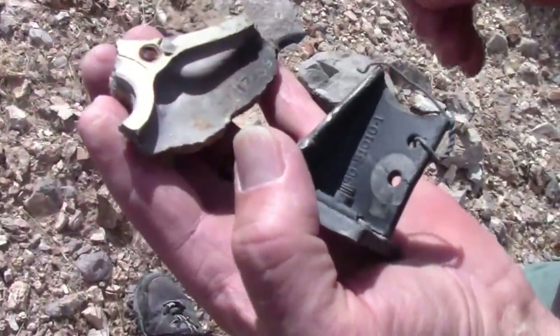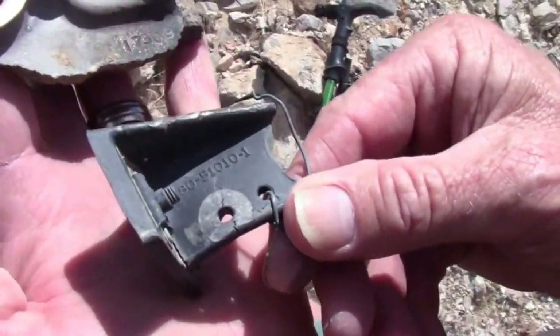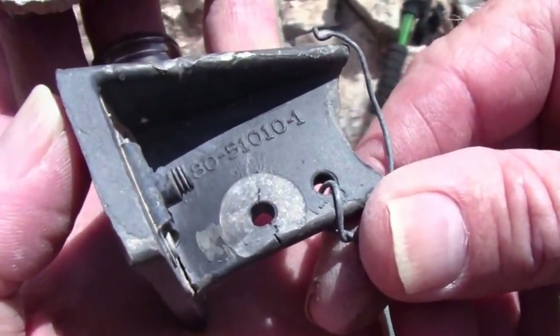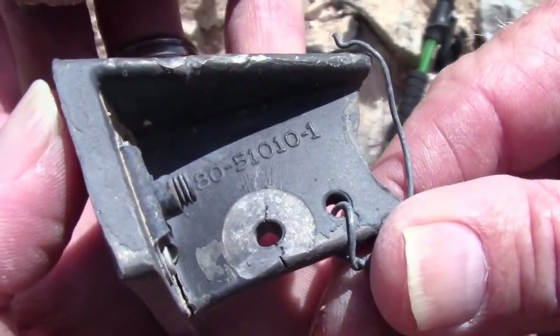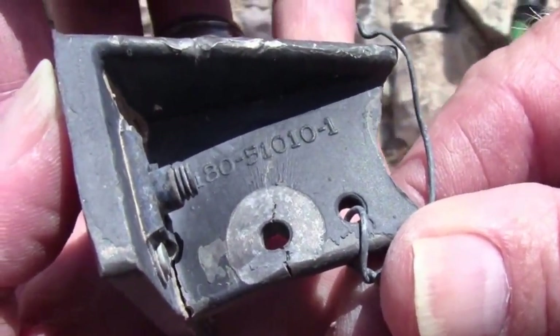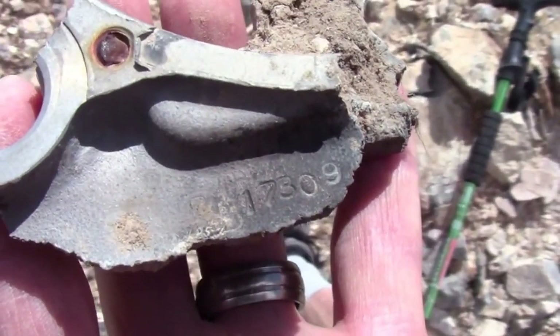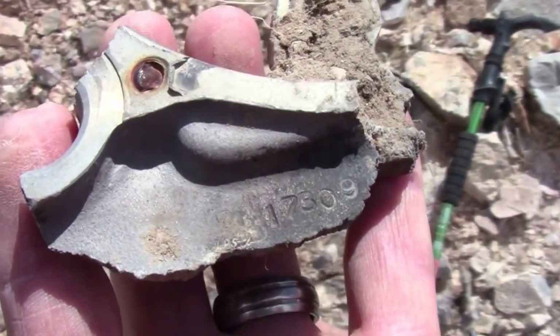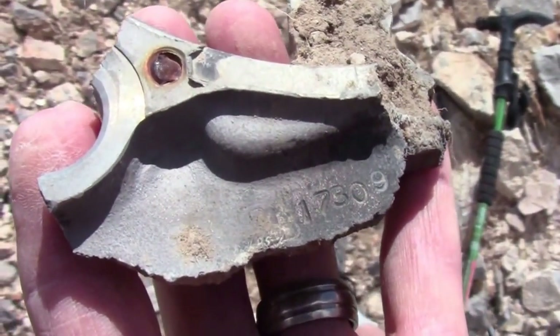What we have here are two different pieces of metal with two different numbers. The bottom piece of metal has a 180 prefix, and the top piece of metal starts with 173. We believe these are both indicative of the F-100F series aircraft.